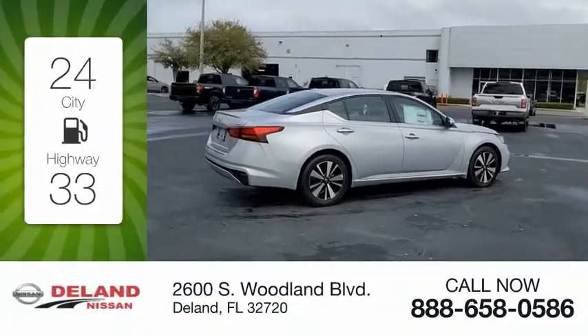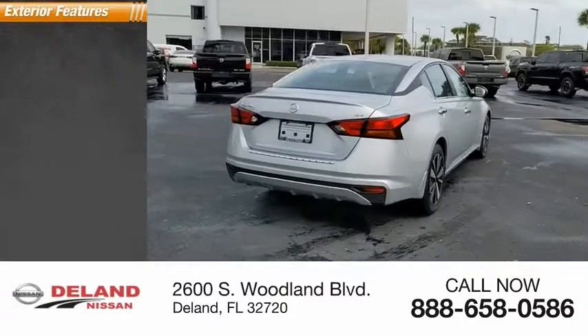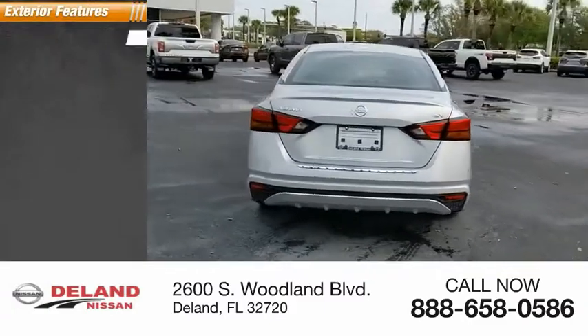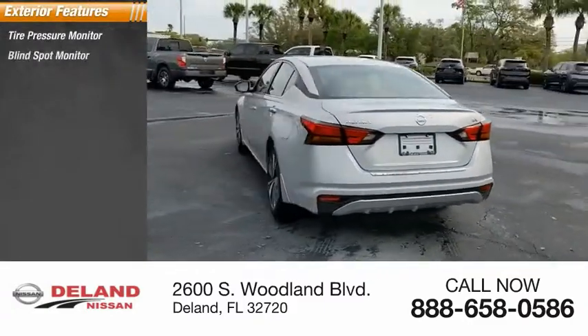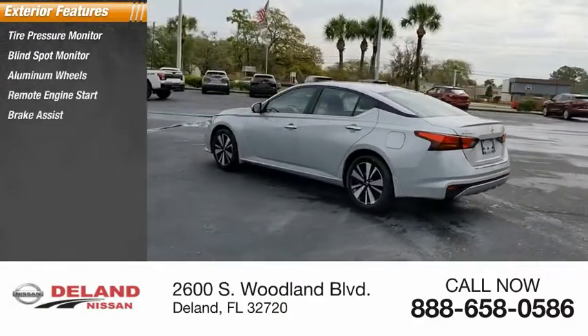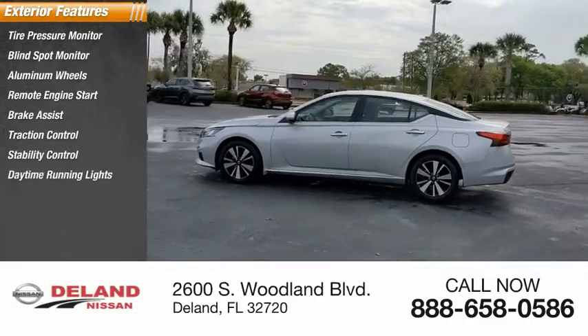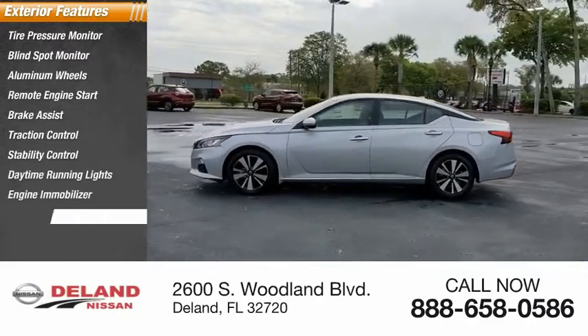Great fuel efficiency saves you money by requiring fewer trips to the gas station. Here are some of this vehicle's great options: tire pressure monitor, blind spot monitor, aluminum wheels, remote engine start, brake assist, traction control, stability control, daytime running lights, engine immobilizer, rear parking aid.